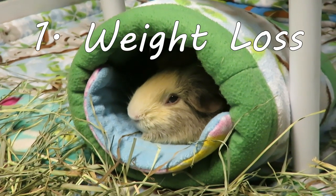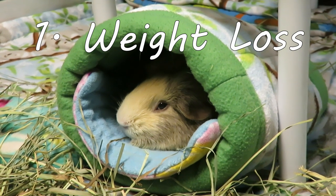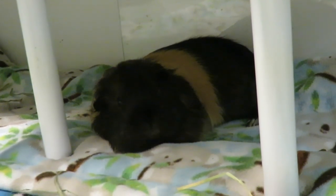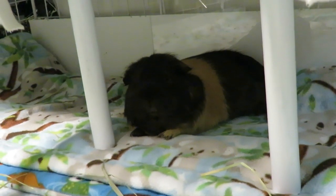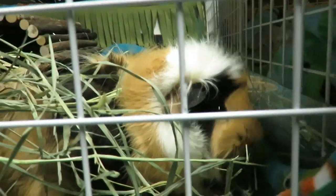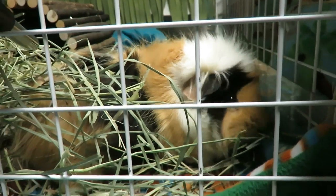Number one: weight loss. Weight loss is something a guinea pig can't hide from us if we are weighing them weekly, like I recommend everybody should be. Get yourself a kitchen scale, something that weighs in grams, and weigh them the same time, same day, every single week. I pick during cage cleanings because it's easier to pick them up and record their weight. Guinea pigs can fluctuate around five to ten grams here or there, but generally speaking if they have lost 50 grams or more, there's something wrong and a health check from a vet would be a good idea.